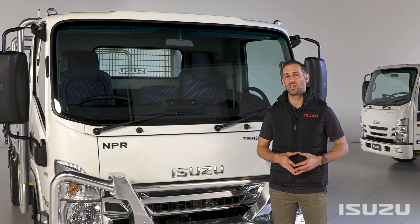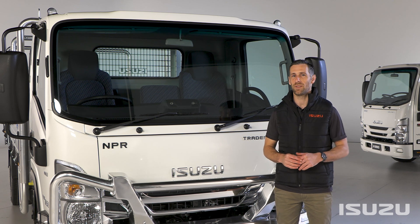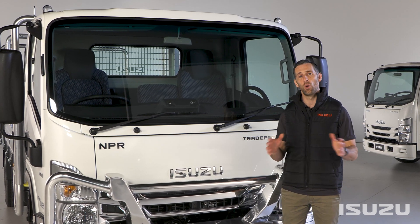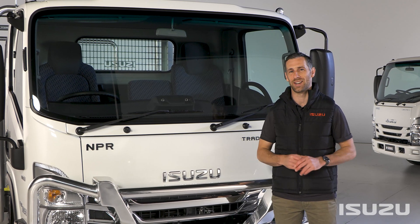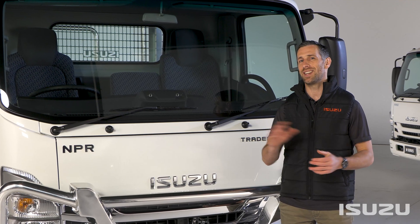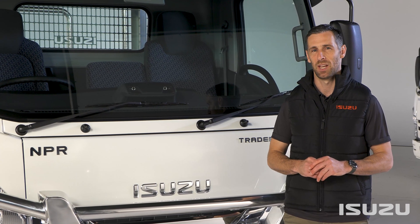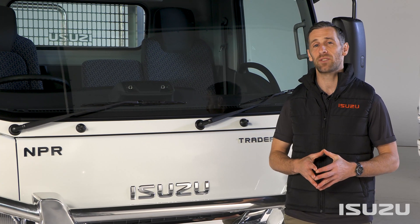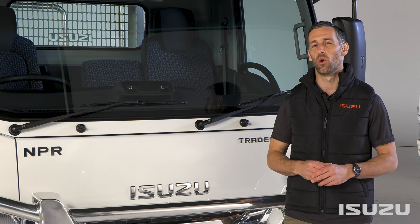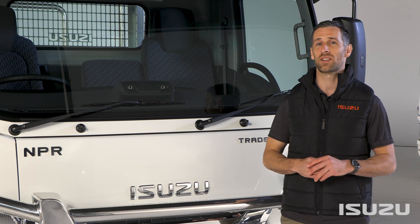The standout update on the 2021 Isuzu N-Series is its Safety Suite, dubbed Isuzu Intelligent Safety. This suite contains both active and passive safety technology and is fitted to all 4x2 N-Series models across the range, representing a high watermark for the brand. Its addition means the N-Series is the safest vehicle Isuzu Trucks has ever developed for the Australian market. Headlining this change is the addition of an Advanced Driver Assistance System, otherwise known as ADAS, rounding out what is one of the safest light trucks on Australian roads.